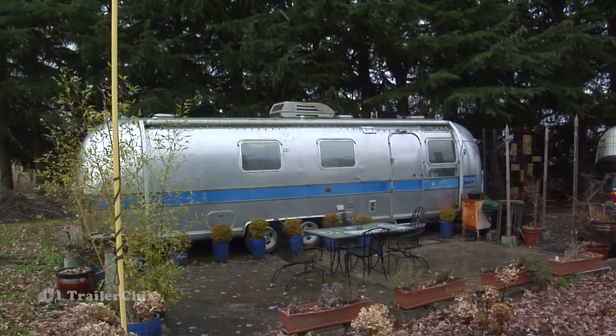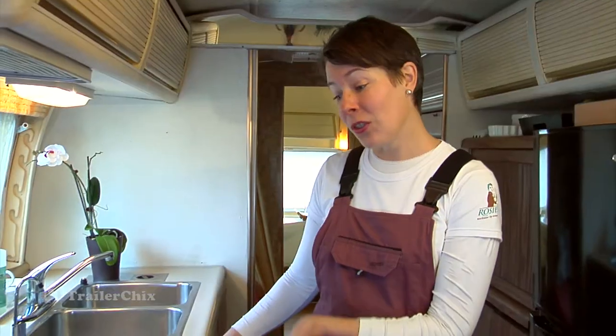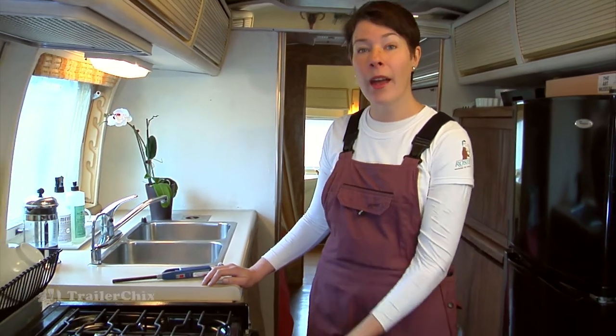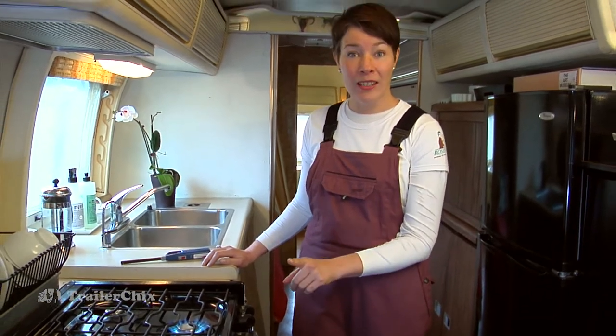Hi, this is Terrell the Clever Chick and I'm here with another quick tip on how to live fabulously in a small space. It's hard to feel fabulous when you're cold, and it can be really tempting to use your stove top or your oven for a quick hit to take the chill off your trailer. That is not a good idea.